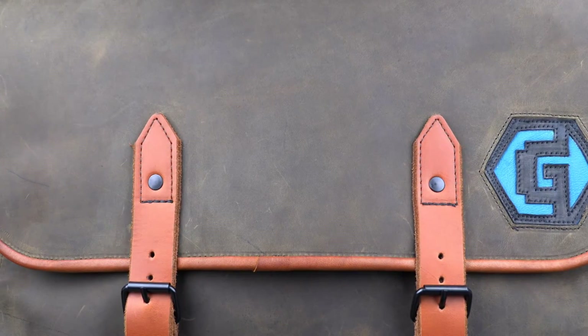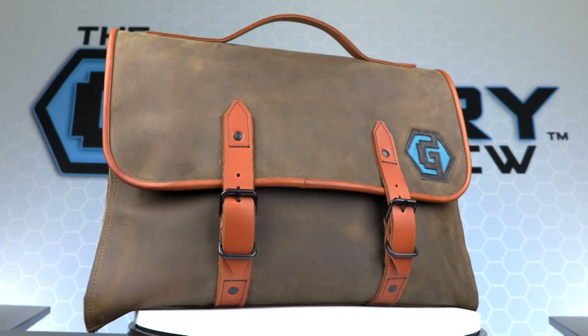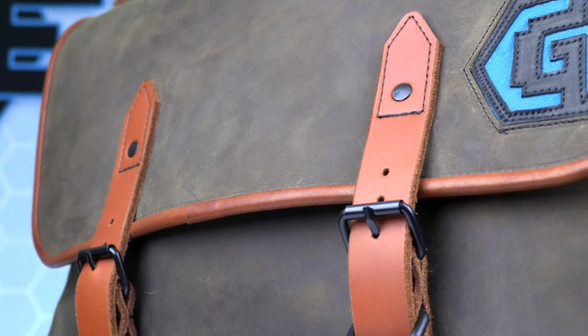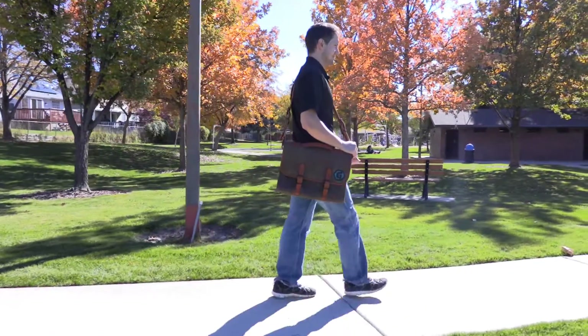The first thing you'll notice with this briefcase is the quality of leather and construction. This is high quality cow leather with a lamb trim. The color is brown and chestnut, but they also offer their briefcase in black. The leather is very sturdy and will last a long time. The construction is expertly done and the edges are professionally finished. The stitching is also very strong and is sure to endure all of your business meetings, college classes, and even your day-to-day adventures.